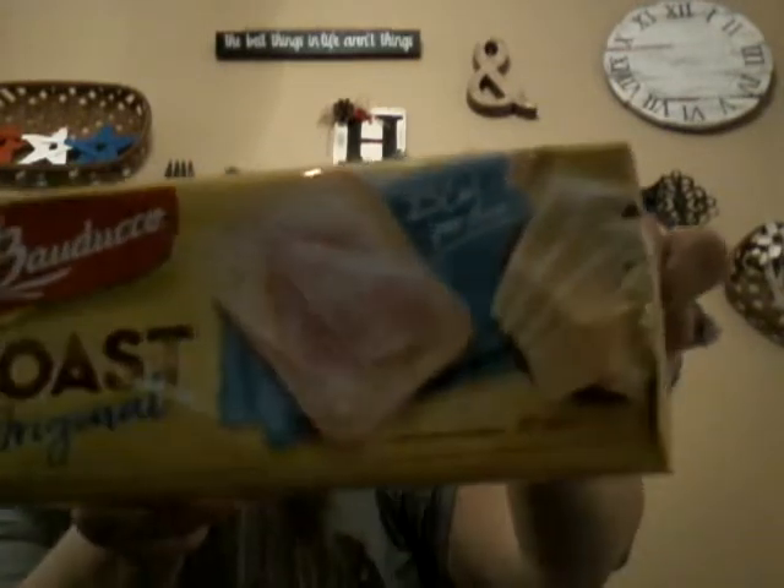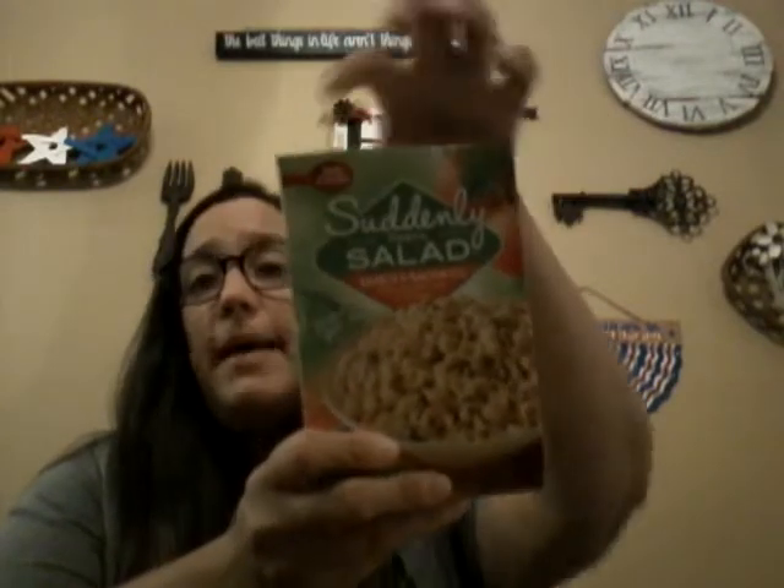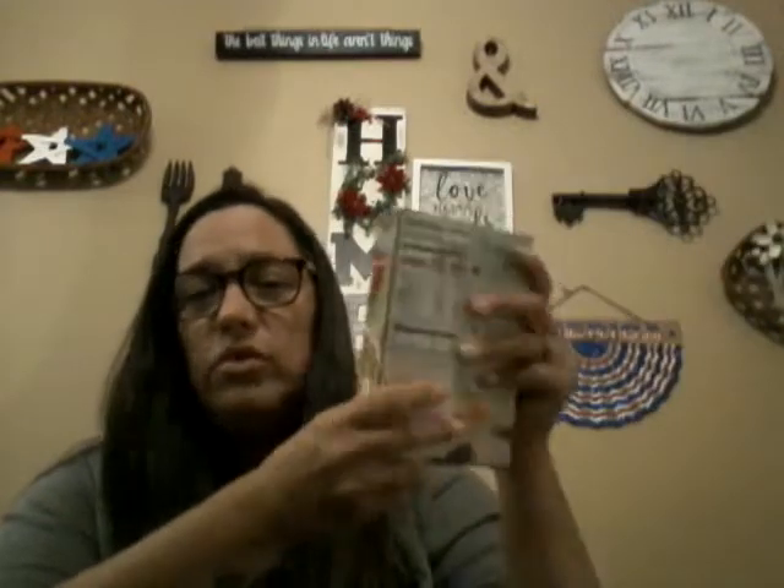I got some crackers — these are Toast Originals that almost look like bagel chips. I'll put sliced cheese, ham, turkey, or hummus on them. Then I found Suddenly Salad pasta in bacon ranch flavor for a dollar — it's by Betty Crocker, name brand, a quick little side dish that's easy to make.